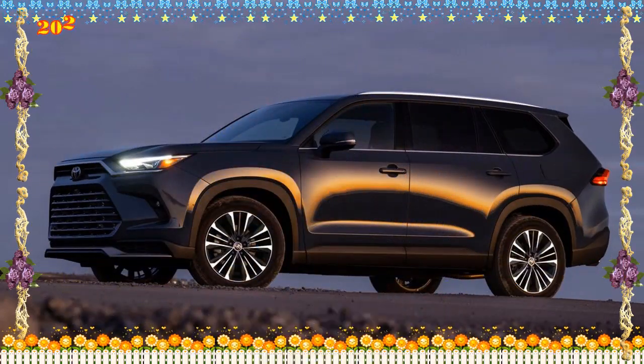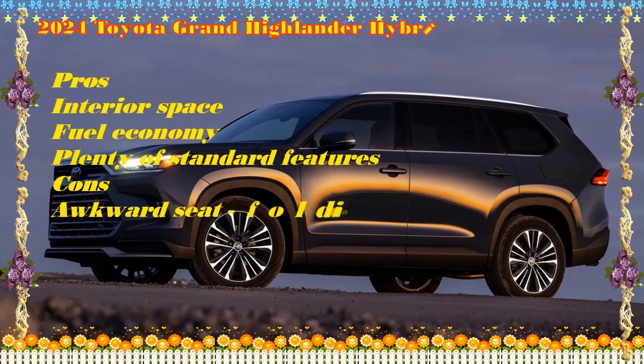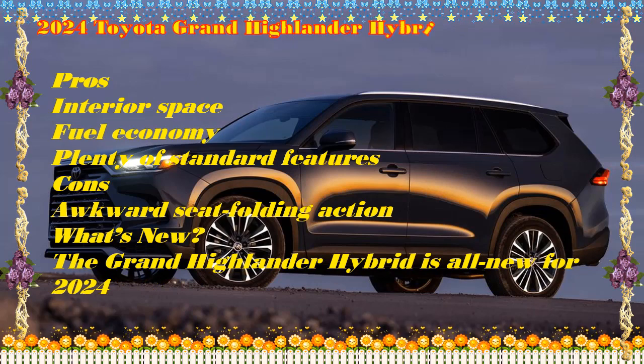The Grand Highlander Hybrid is all new for 2024. The 2024 Toyota Grand Highlander Hybrid is the most fuel-efficient version of the company's newest and roomiest three-row midsize SUV.